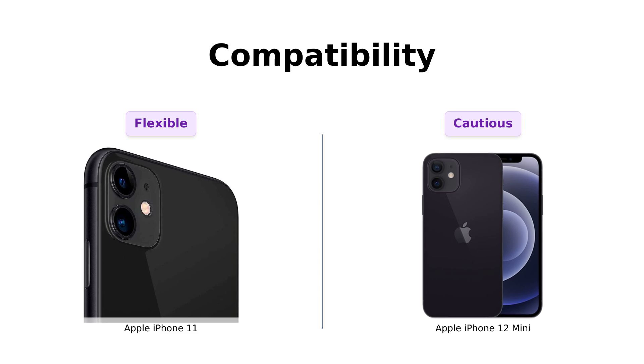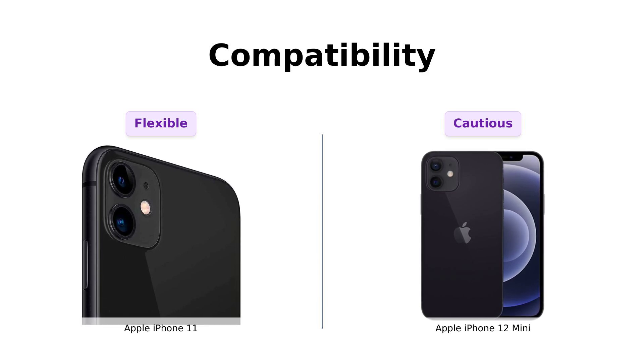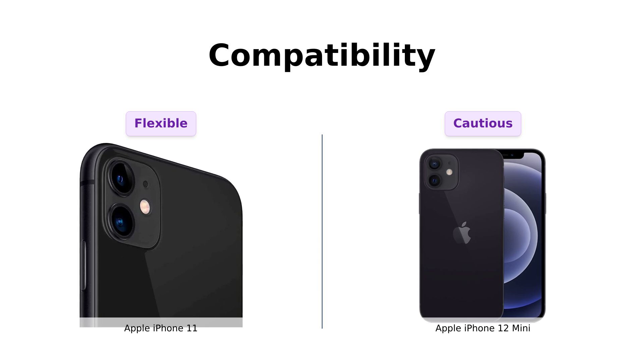Both phones are unlocked and compatible with any carrier on GSM and CDMA networks. So whether you're on AT&T, T-Mobile, Sprint, Verizon, or even Cricket, you're good to go.